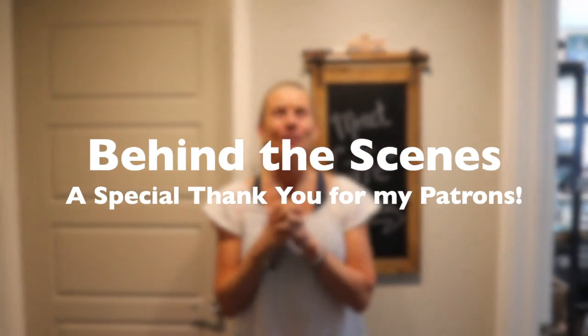Hey guys, I wanted to say a big huge thank you to my patrons. I'm so excited to bring you a little video giving you a behind-the-scenes tour of my little Monet Cafe studio. So let's go into the studio!